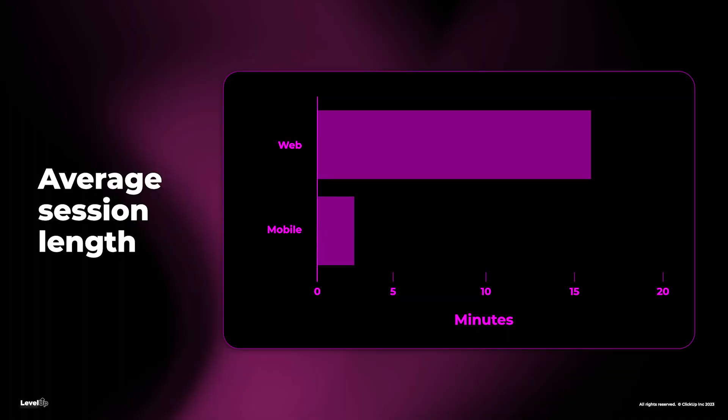You can now choose the tasks, docs, or work that's important to you, so it's available right when you open the app. Mobile users spend, on average, three minutes per session, compared to 16 minutes on web. You're checking and updating work quickly on mobile, while doing your deeper work on web. With such a short average session, you really can't waste time waiting for loading screens, dealing with confusing navigation, or scrolling unnecessarily.